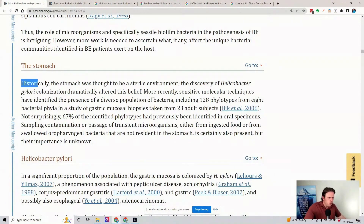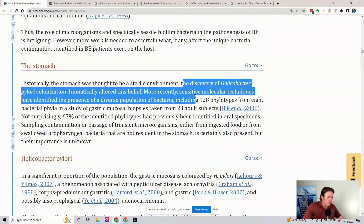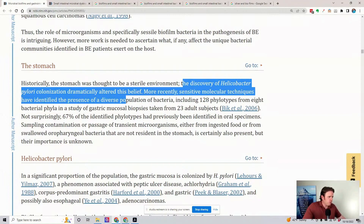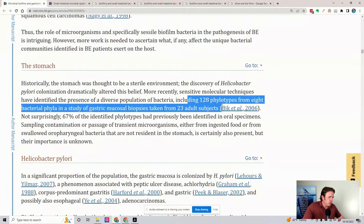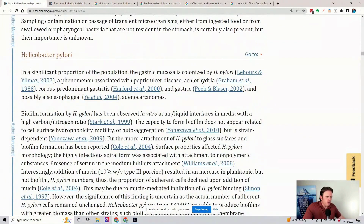Historically, the stomach was thought to be a sterile environment. The discovery of H. pylori colonization dramatically altered that belief. More recently, sensitive molecular techniques have identified the presence of diverse populations — 128 phylo-types of bacteria. A significant proportion of the population has the gastric mucosa colonized by H. pylori.